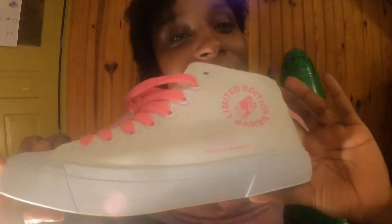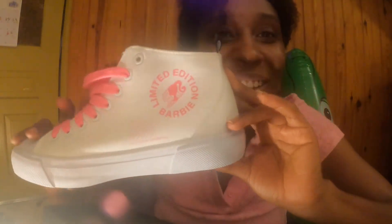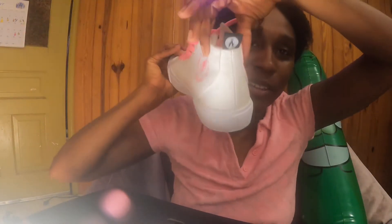They also came with white shoelaces, just in case you wanted to swap them out — wear them on pink, wear them on white. Barbie can do whatever she wants with her shoes. On the inside, which I really like, it says 'Limited Edition Barbie' and then it says 'Doll Sold Separately.' I thought that was cute — like doll sold separately, limited edition, because we're not ordinary Barbies, we're limited edition. These actually ran for $39.99. This is what the bottom looks like.